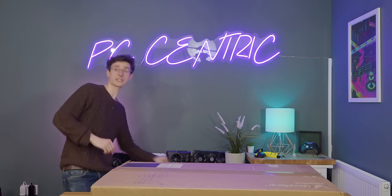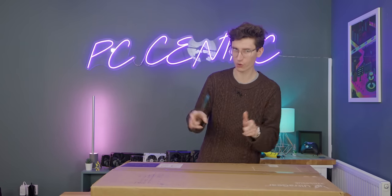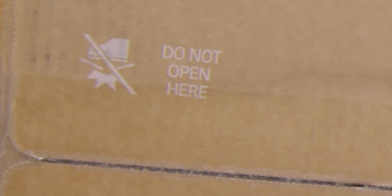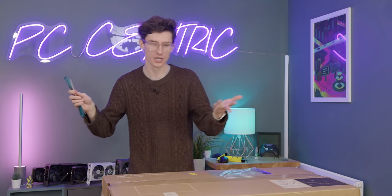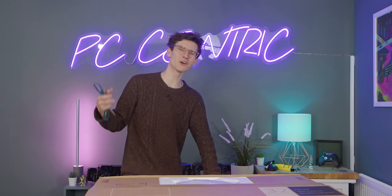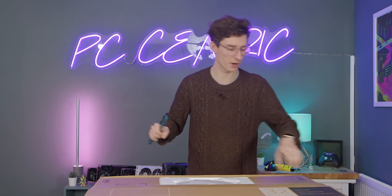This is a monitor that definitely has a bit of a difference, because this can not only do 4K 240Hz, but you can actually down-res it to 1080p, and then when you do that, you can go up to a whopping 480Hz. How much of a big difference this is going to make we'll have to find out, because obviously you've got so much motion clarity on OLED anyway. Both of these monitors are around about 0.03 milliseconds in terms of response time.